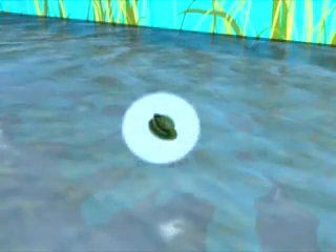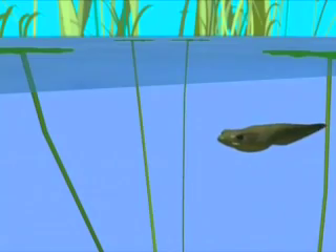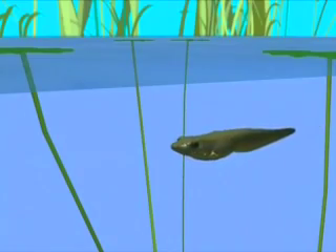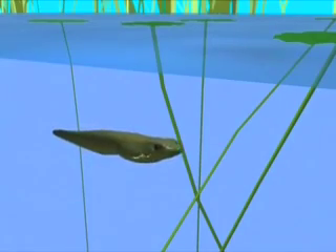Many frog eggs hatch in an immature form called a tadpole, that changes into a frog as it grows. Newly hatched tadpoles look like small fish, with rounded heads, small flat eyes, and long tails. Like fish, they breathe through gills.